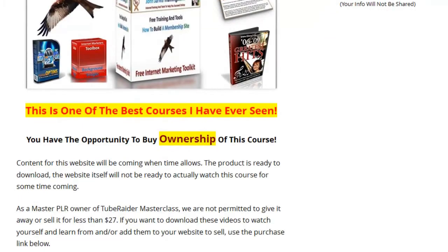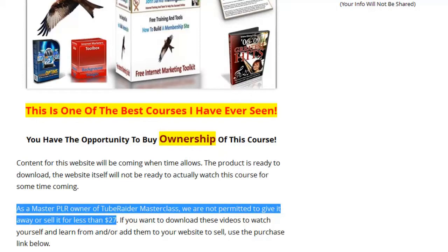This truly is one of the best courses I have ever seen. Right now you have the opportunity to buy ownership of this course. As a master private label rights owner at TubeRater Masterclass, we are not permitted to give it away or to sell it for any less than $27. But the course and these bonuses are just going to blow your mind.